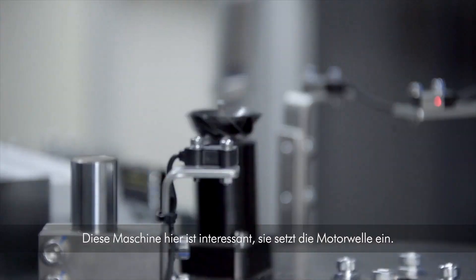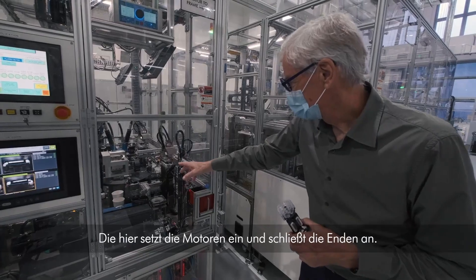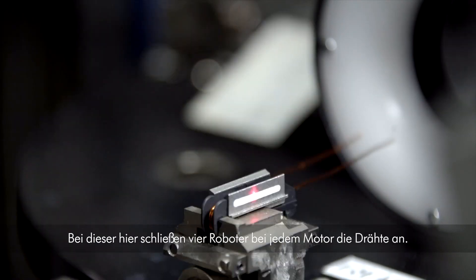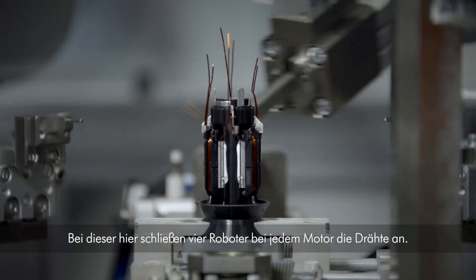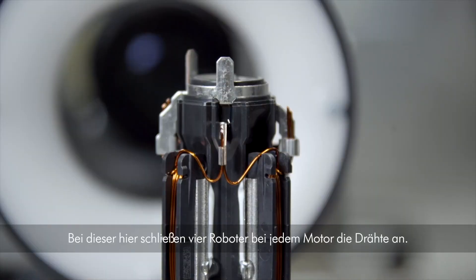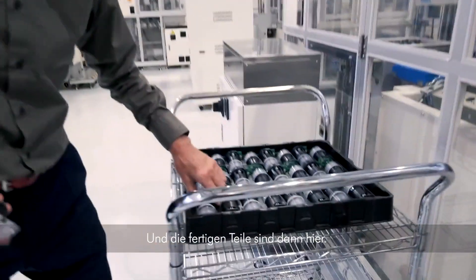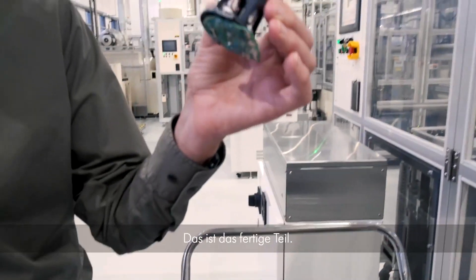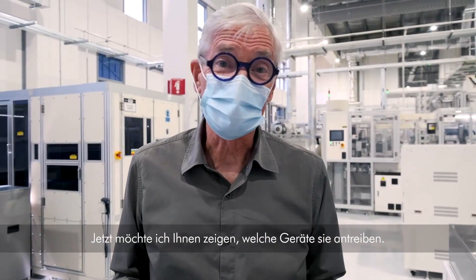This machine is picking and selecting the shafts. This one's positioning the motors and terminating the wires. This one's interesting because it has four robots attacking each motor, terminating the wires. And there are the finished articles — that's the finished motor. Now let me go and show you what machines they power.